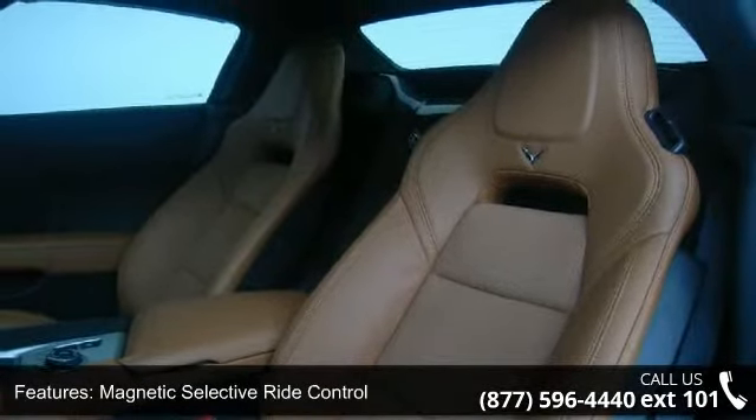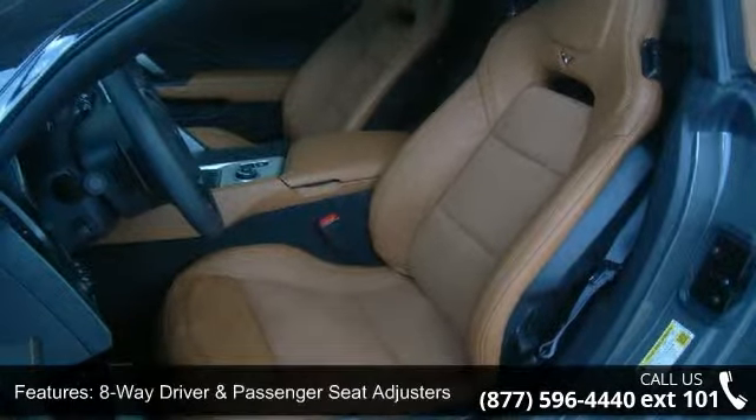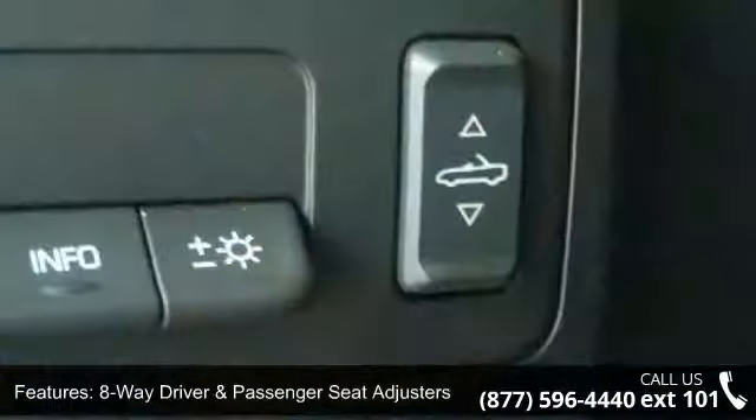Memory package, 8-way driver and passenger seat adjusters, cargo net, performance traction management, and auto dimming inside frameless rearview mirror.